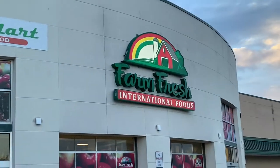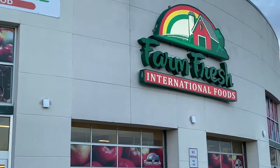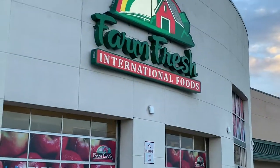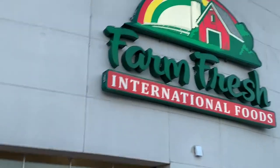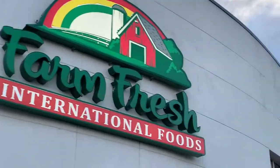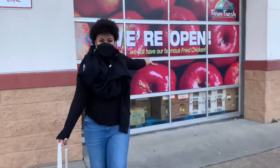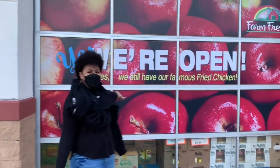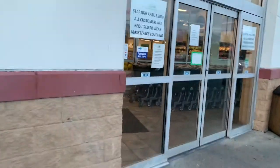Hey guys, we're back with another video. Join us as we go into Farm Fresh International Foods. It isn't like a regular Farm Fresh — it has international foods in it. And they said they still have the famous fried chicken, which we missed, y'all, for real for real.